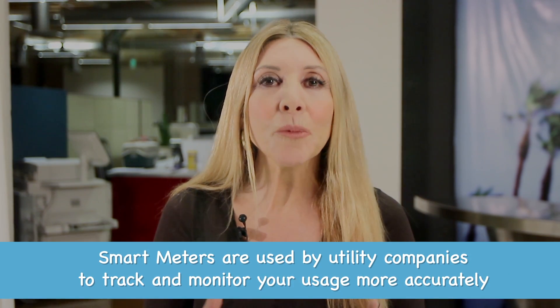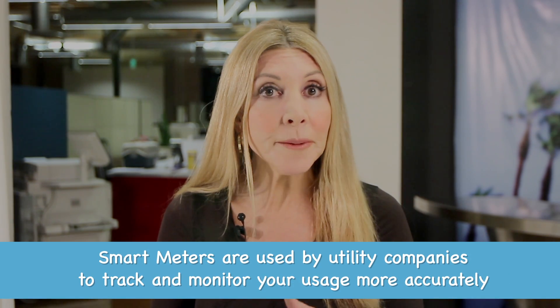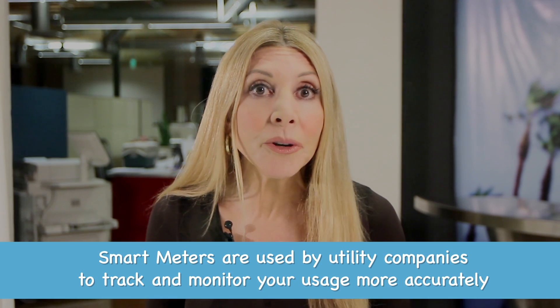In Europe and in the US, and likely worldwide, good old-fashioned analog meters that electric, gas, and water companies use to charge you are getting switched out and replaced by smart meters. No more meter readers — kind of sad, huh? Instead, utility companies get real-time readings of what you're using.